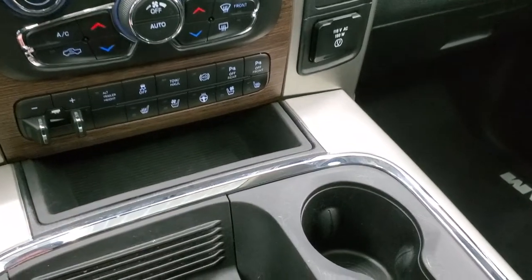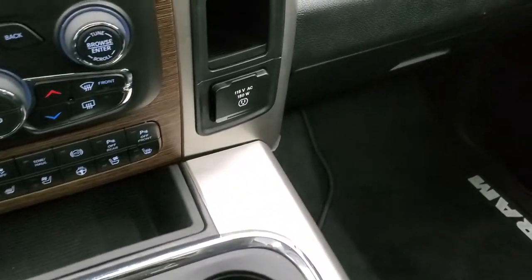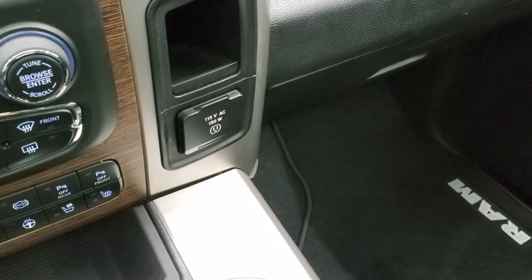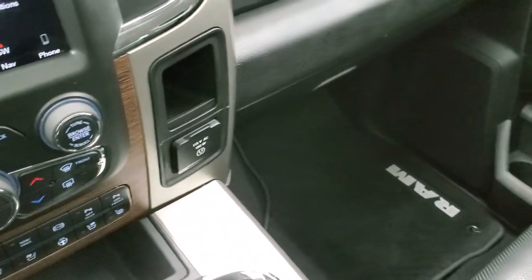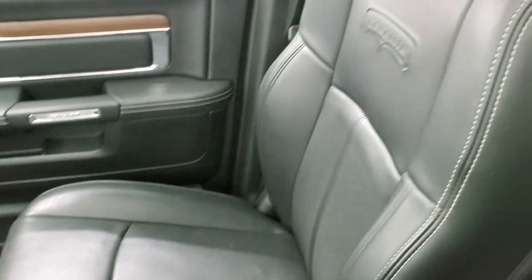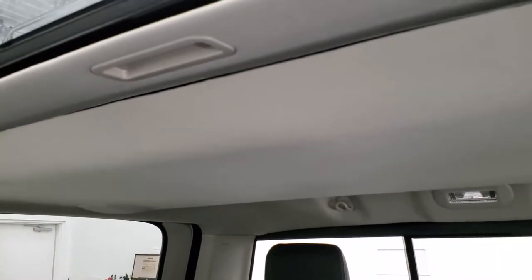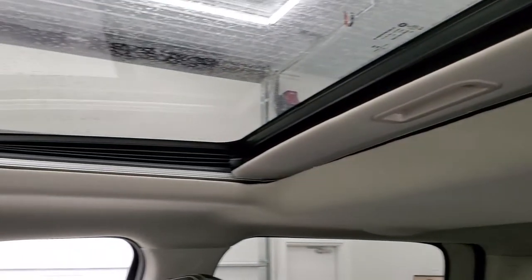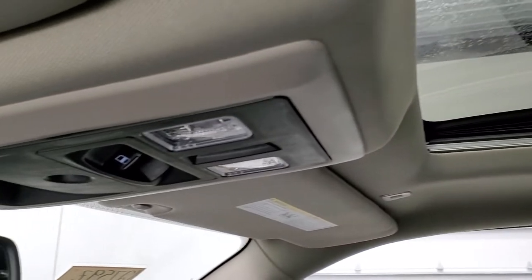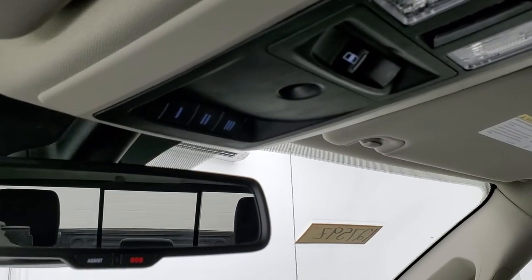You get keyless entry with remote start, another 12-volt power point underneath, a cell phone holder, and then a 115-volt, 150-watt plug-in. The passenger side floor mat and seat are in excellent condition. The headliner is very clean inside this truck. It does have the power sunroof, map lights, power slide rear window button, and homelink buttons for your garage door, security systems, and lighting systems.